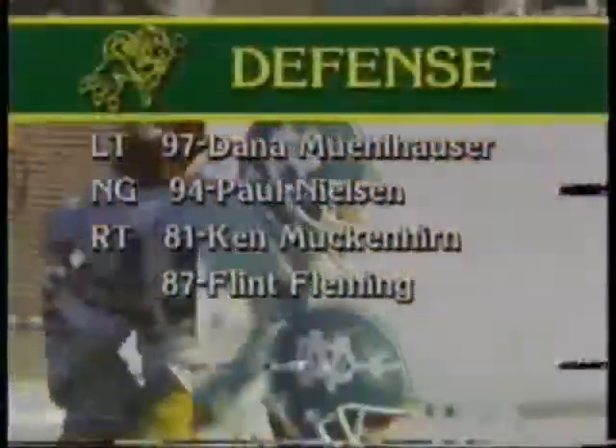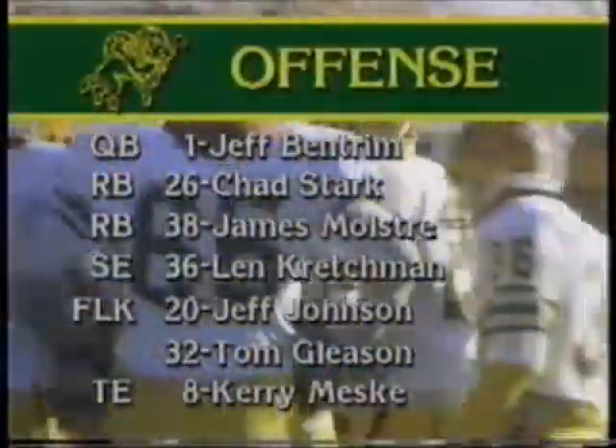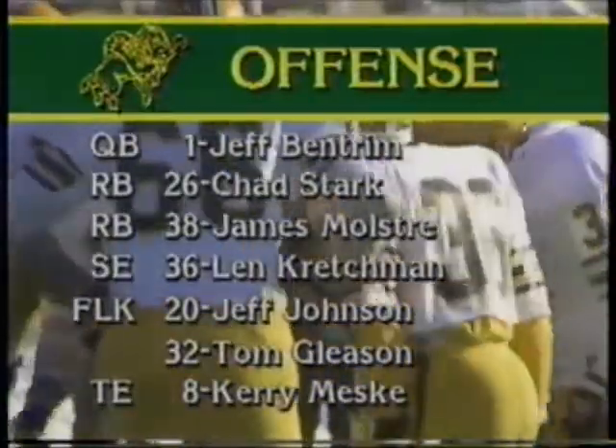Otto's first pass is batted down by defensive tackle Dana Muehlhauser, who was a running back in high school and rushed for over 2,000 yards in his career. University of North Dakota has had to use about six different combinations on the defensive front as you look at that Bison offensive lineup.